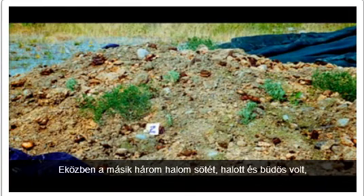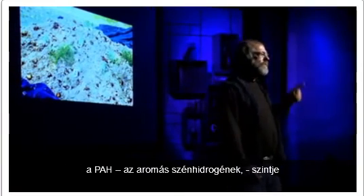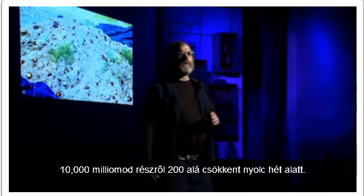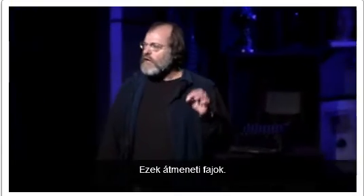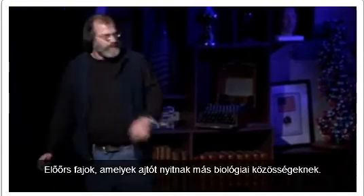Whereas the other three piles were dead, dark, and stinky. And the PAHs — the aromatic hydrocarbons — went from 10,000 parts per million to less than 200 in eight weeks. The last image we don't have, but the entire pile was a green berm of life. These are gateway species, vanguard species, that opened the door for other biological communities.